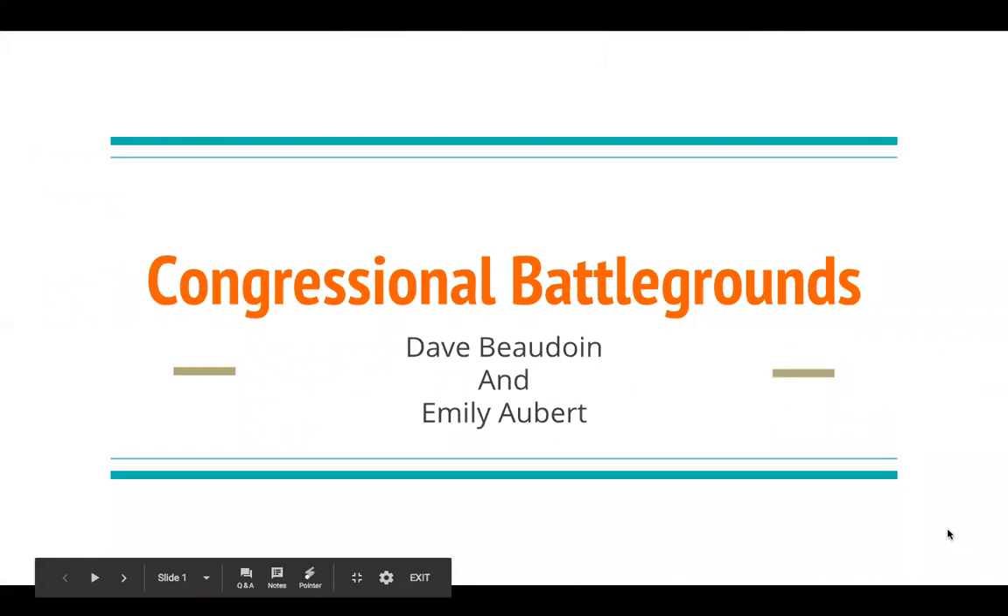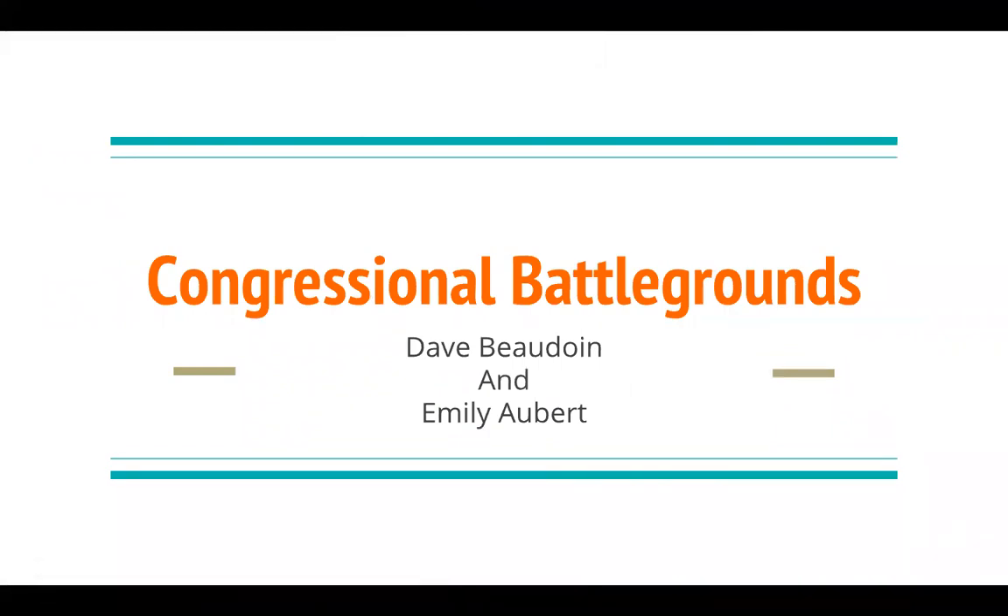Thanks for taking the time to talk with me today. Emily, how many Senate races has Ballotpedia identified as battleground general election races so far?